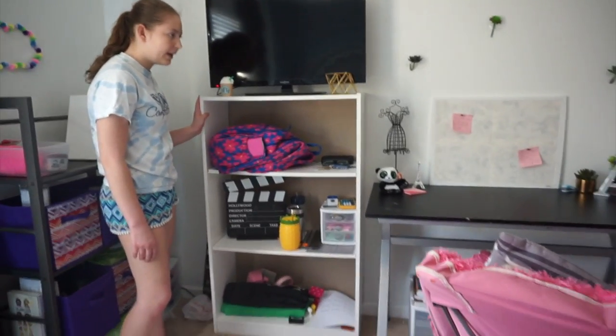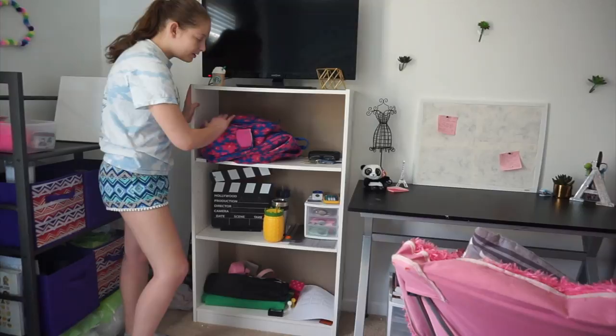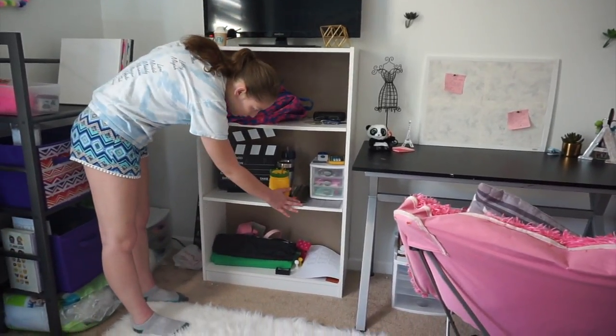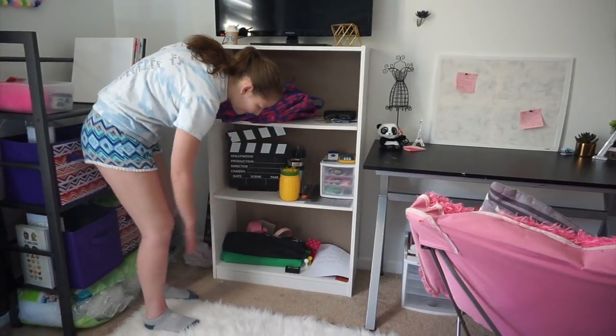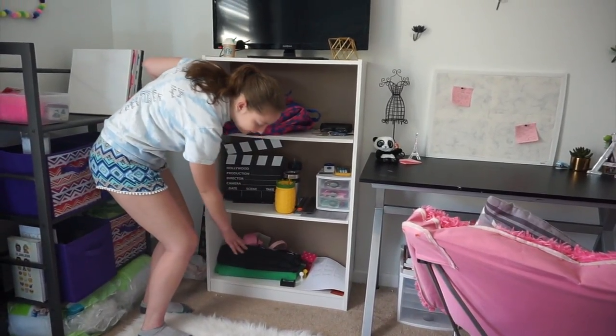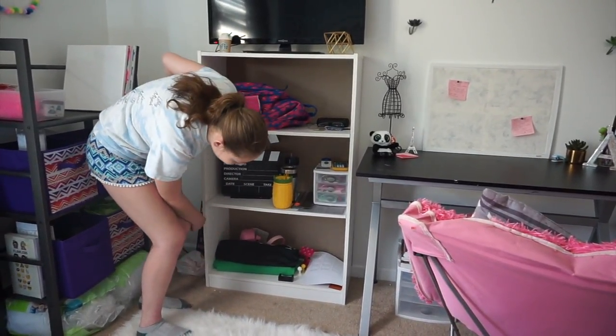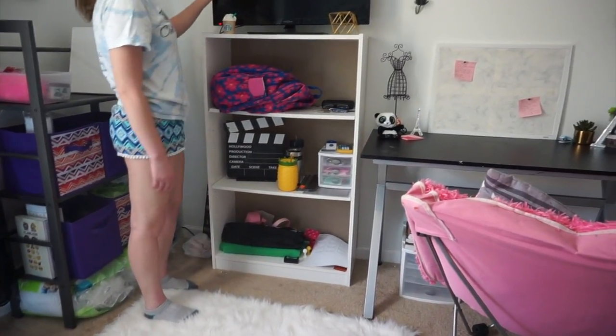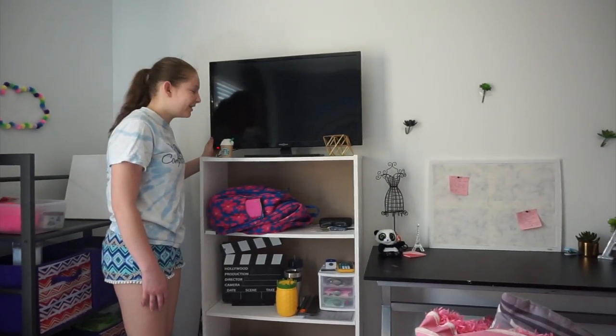This shelf over here is kind of mixed. So this is my school shelf with tools and supplies. Then there's a bunch of YouTube stuff like my green screen, cases for my camera and tripod and stuff. And then this is my TV, so it's directly centered to my bed so I can watch it lying in bed.